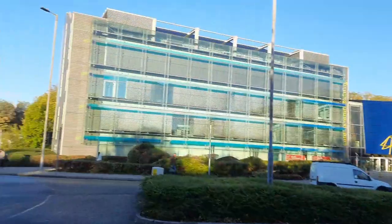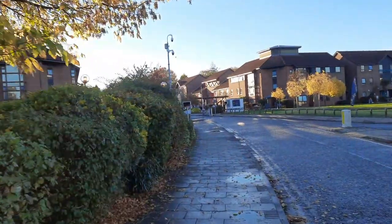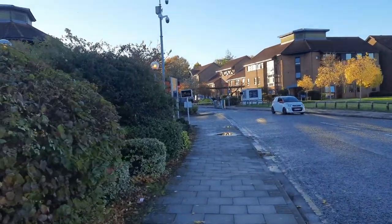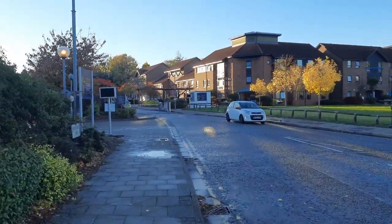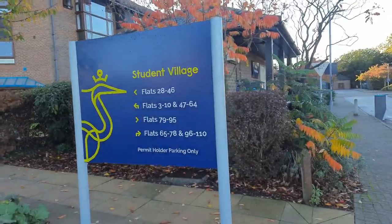The student village is basically located right next to the university. This is the main campus, these are the other buildings, and that's the student village right in front of us — it's hardly a 50-metre walk. Let's go there and see how the rooms are, talk to students if we can get in contact with someone. Stay tuned and watch the full video for full information on the student village. This is the entry to the student village.